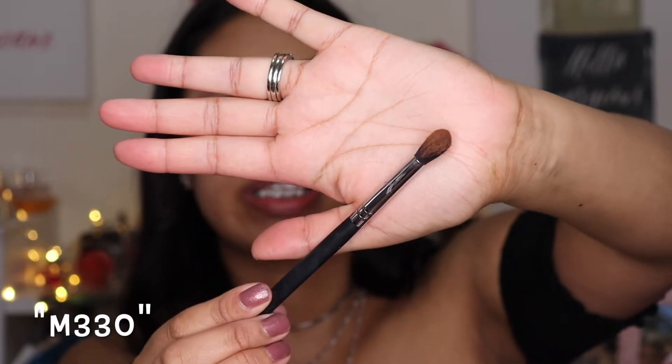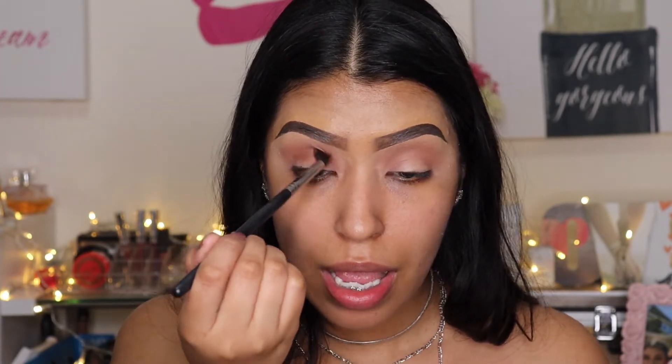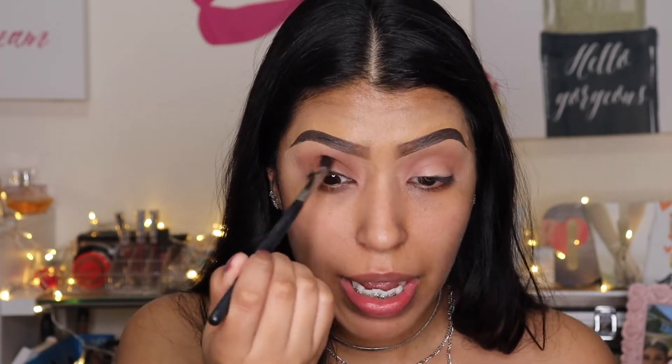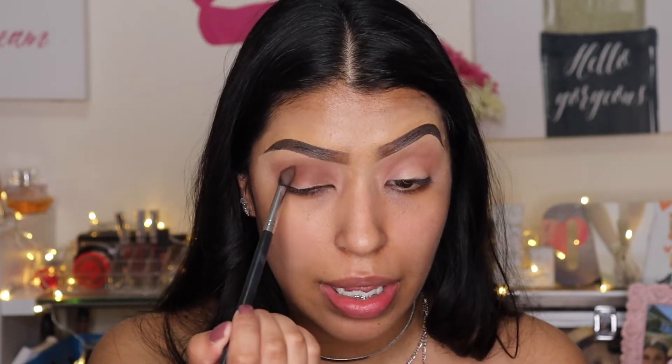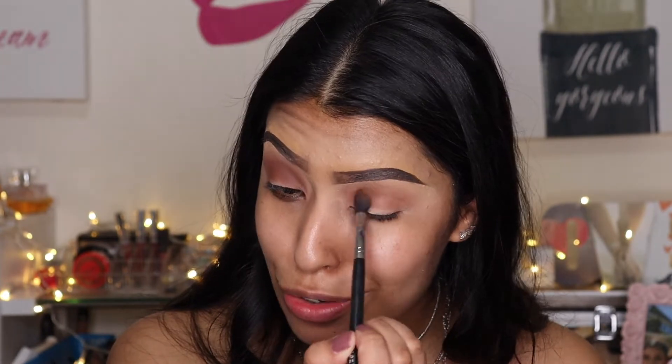Then we're gonna go in with this shade right here. This brush is kind of different — I don't usually use brushes like this, it's more of a pointy brush. We're going right on the crease. I have been using it for the past few days and I've been liking it because it's very precise — since it is pointy it really gets right on the crease and it's easy to blend out. I always say I'm going to do a natural look and I always end up with super dramatic eyes.